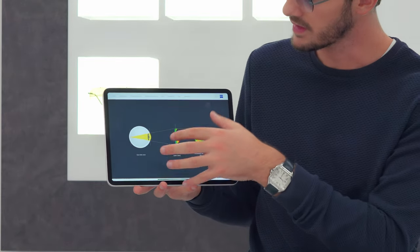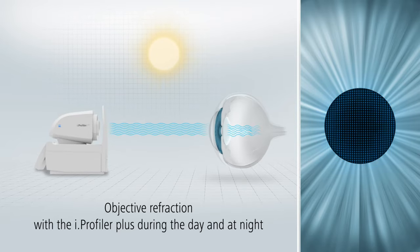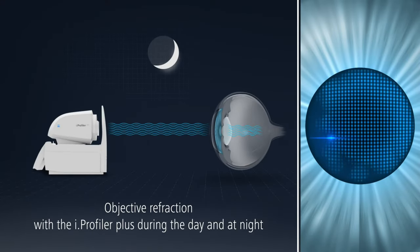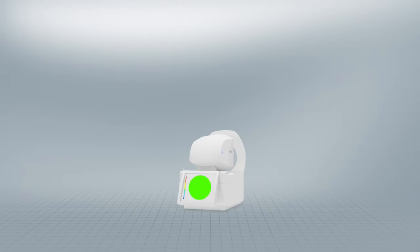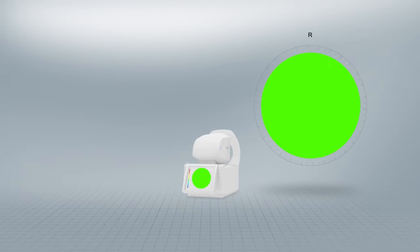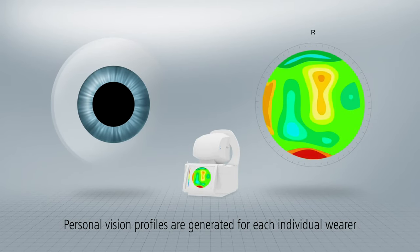What the eye profiler does is it shines a laser through the eye — it's an invisible laser, you can't tell it's happening — and it's basically scanning how the eye is focusing light to the retina at the back. We create essentially a map of your vision which is completely unique to you; it's more unique than your fingerprint.